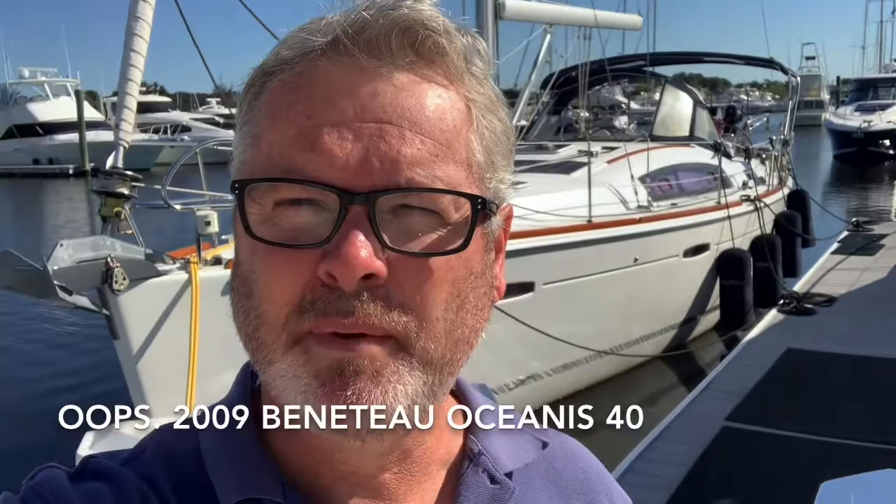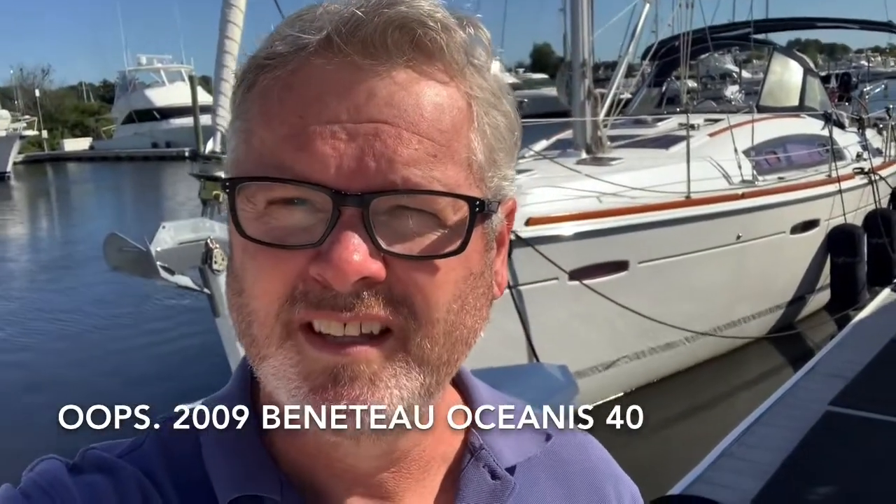Good morning, I'm Jonathan Smith with Prestige Yacht Sales. You can call or text me at 860-514-3763 or email me at jsmith at prestigeyachtsales.net. Today we're looking at a 2008 Beneteau Oceanus 40, a very clean boat, well maintained with an open checkbook.